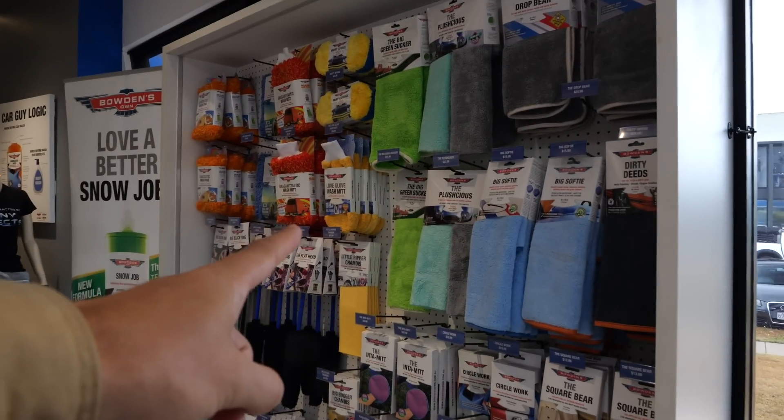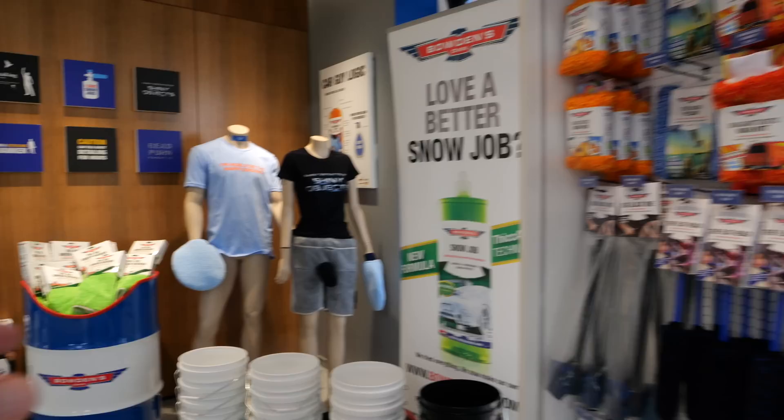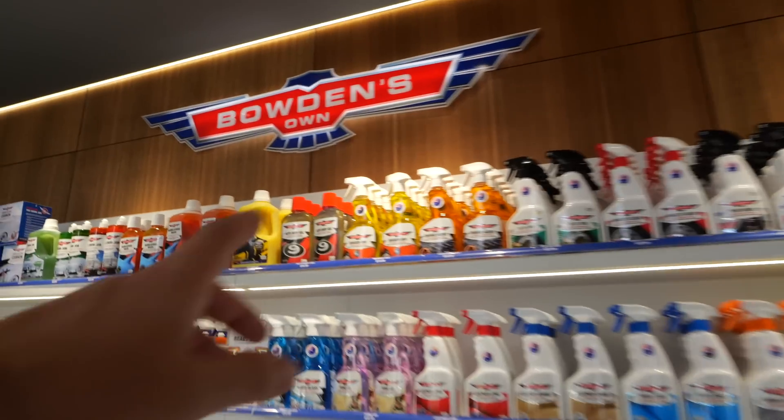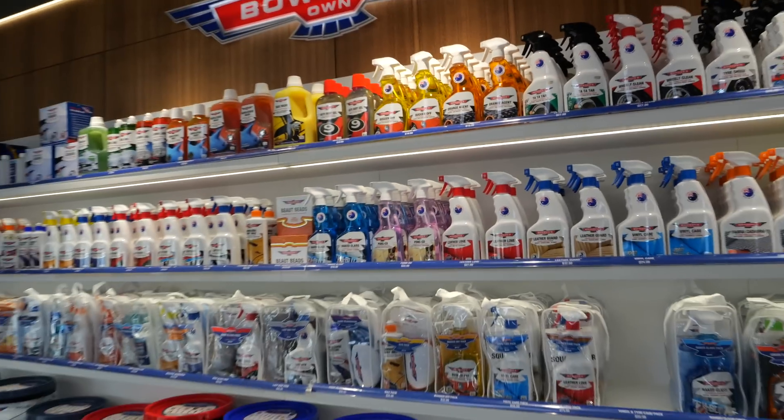They do create some awesome car care products. We're going to need a few of these today to wipe down the surfaces so we can put some GoPros on the various cars. Look at this 'Bugger Off' to get rid of bug splatter - it's all very clever and fun. Not only are they making awesome products, they are car people. But we're going to move past this because I am so excited for today to check out these two incredible 911s.